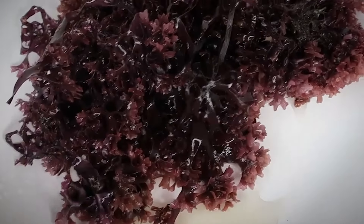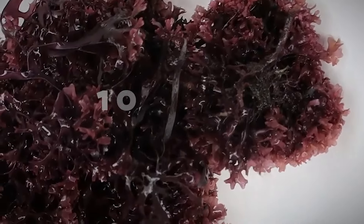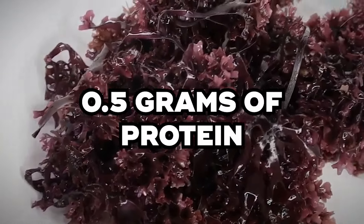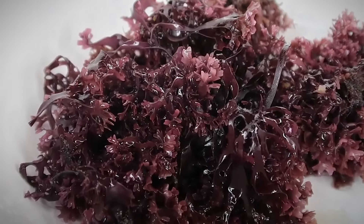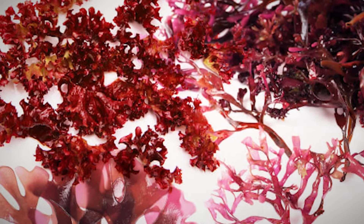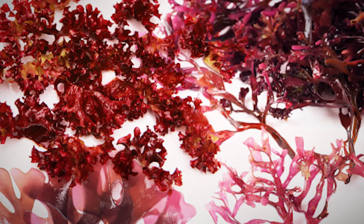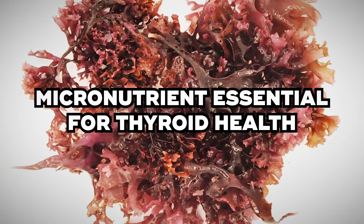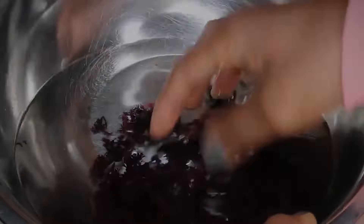A 4-tablespoon or 20-gram serving of raw sea moss contains 10 calories, 0.5 grams of protein, and several micronutrients such as calcium, iron, and phosphorus. Like other sea vegetables, sea moss is also a naturally good source of iodine, a micronutrient essential for thyroid health. Additionally, sea moss is full of antioxidants, which are compounds that help protect your cells from disease.